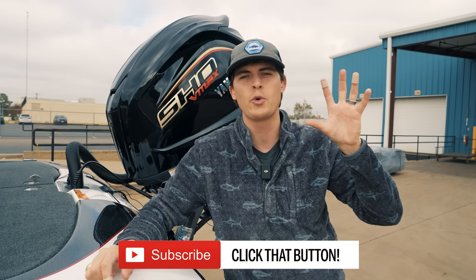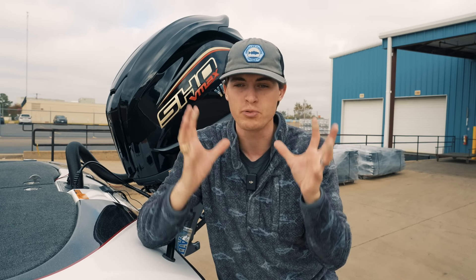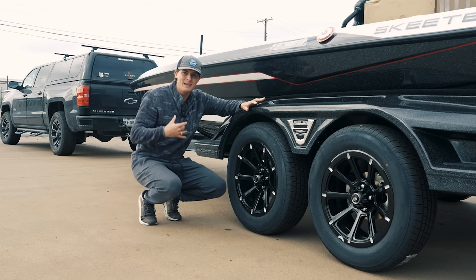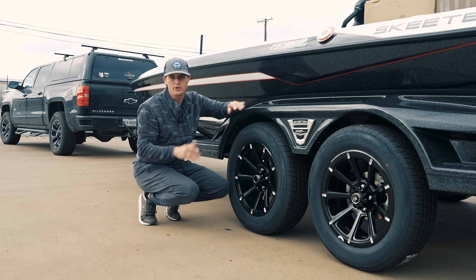Before we get on the water and do a quick speed test to see how fast this sucker is, I want to break down a few brand new features on the 2024 FXR. The first of which, in my opinion the most practical, being the redesign of the tires and the rims on your FXR trailer.